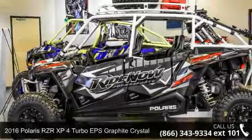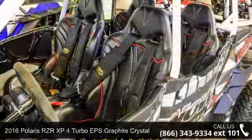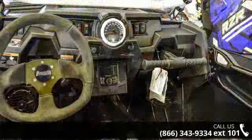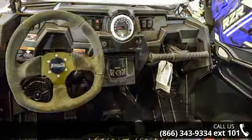Up for sale is a 2016 Polaris RZR XP Turbo EPS Graphite Crystal. ATVs are built to make your life easier, whether for working hard or playing hard. This unit is priced just right and comes equipped with many desirable features.